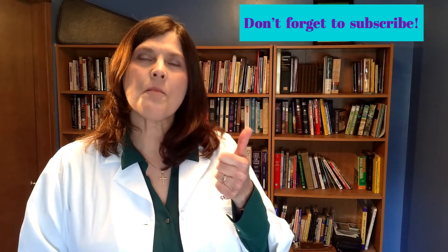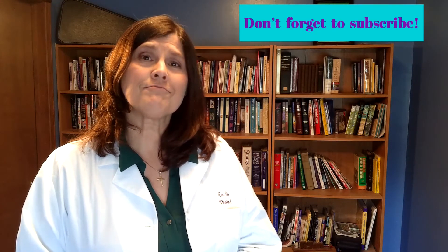If this video helped you understand the prior authorization process, please give it a thumbs up and consider subscribing to my channel. Have you ever been frustrated by your insurance company requiring a PA for your medication? Comment below if your physician had to change the medication. I hope this video helps you understand that your pharmacist and your physician are working together to get you the medications that you need in a timely manner and at a reasonable cost. Thank you for joining me today. Have a blessed week.